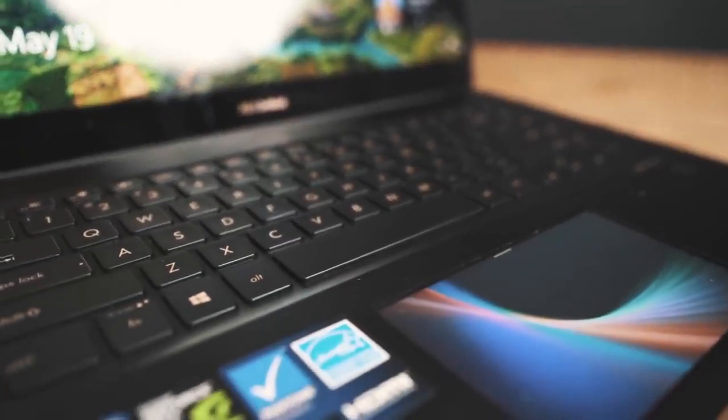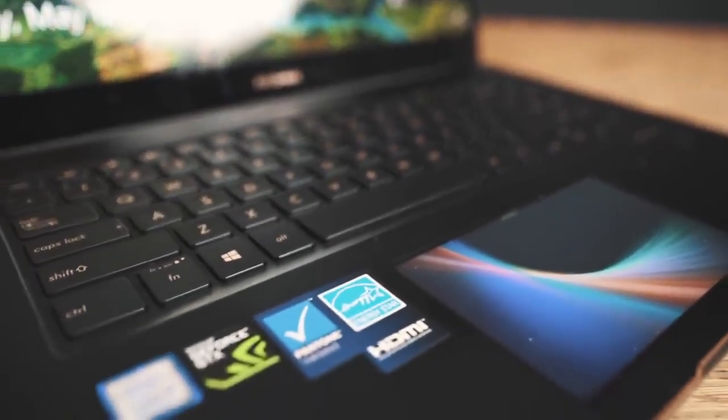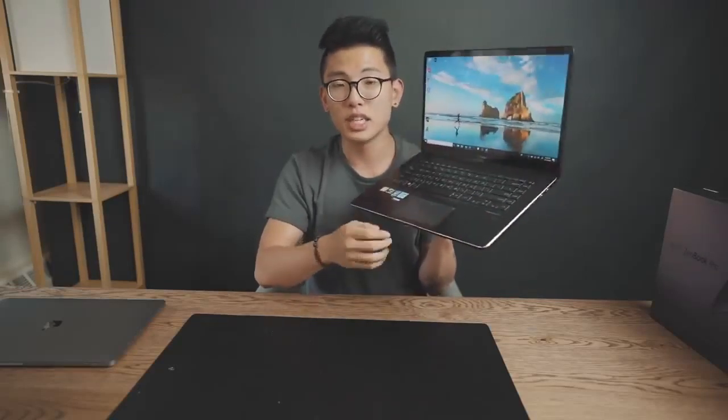Literally the craziest feature I've seen on this laptop — and any laptop in the past few years — is this right here. This is the ScreenPad feature, and it's one of the reasons this laptop is so highly rated, because this thing is kind of freaking crazy. I've never seen any laptop have a literal touchscreen trackpad which acts as a secondary display. Having this and playing around with it for the past few weeks has been kind of game-changing, and I don't know why other computers aren't doing this. It's infinitely better than the MacBook touch bar.